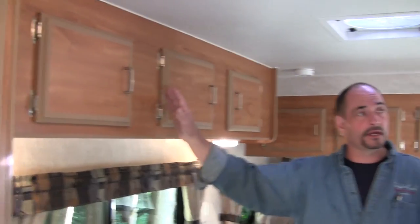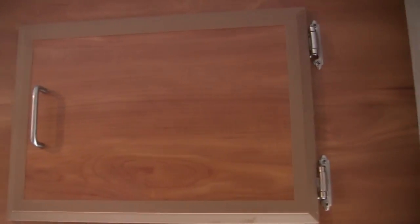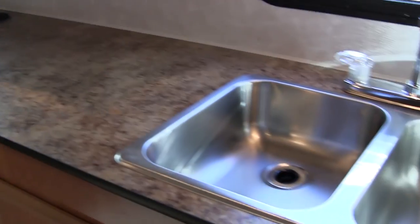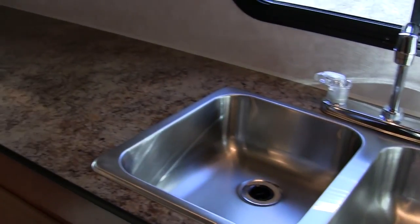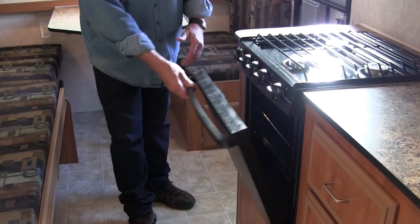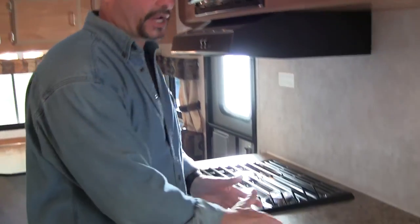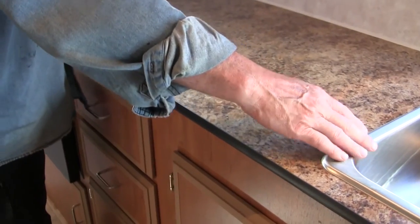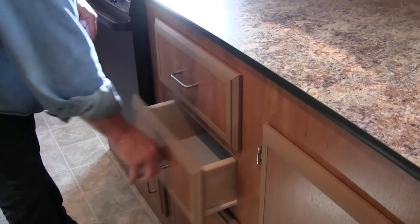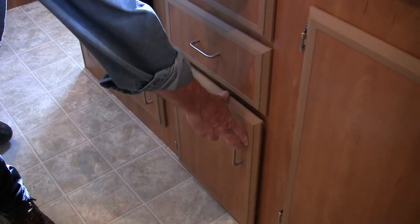You've got a large overhead cupboard here, another large overhead, and a very large counter space as well — a lot of prep and work area for making meals. It's got our 21-inch oven, your microwave, and your overhead range. You can see all the lovely space you have between the sink and the stove. It's got lots of space, all the nice drawers, along with a spot for your garbage can and a recycle bin as well.